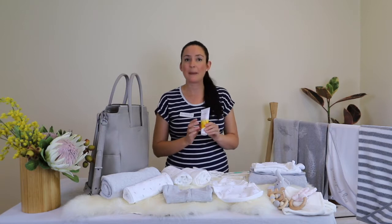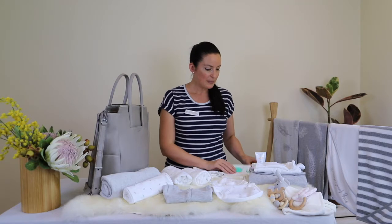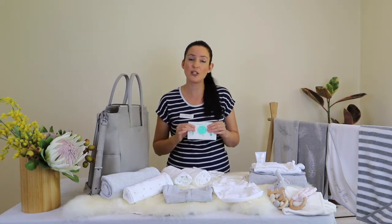The next thing you want to think about is nappy change cream. Having just a small size nappy change cream is usually great and enough for a nappy bag, because you don't want something that's too big and cumbersome. Similarly, if you're choosing baby wipes, just a small travel pack may be okay for you because you don't want to have too much weight in your bag.